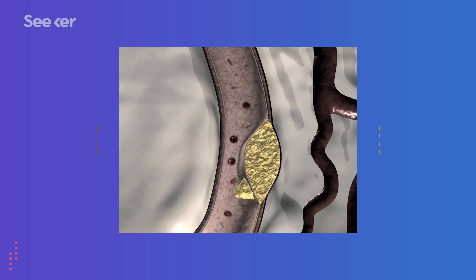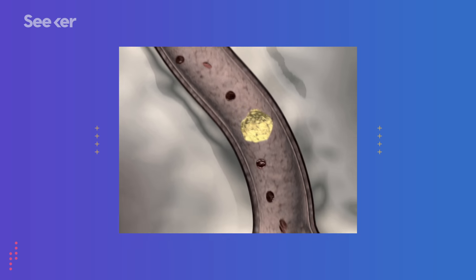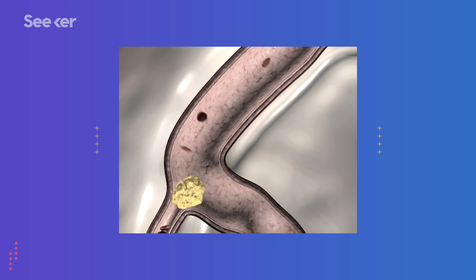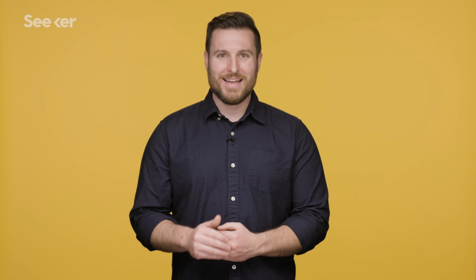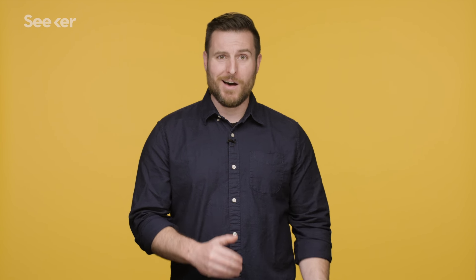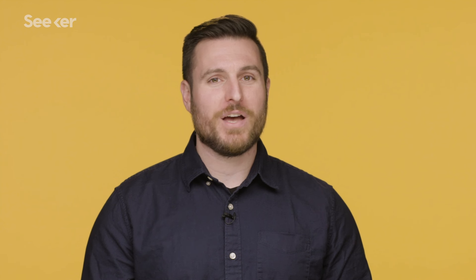But that doesn't mean it's not dangerous. That plaque can break open, which means now there's a blood clot free-floating in your arteries. That's why a narrowing of the arteries around the heart is so deadly. If that loose blood clot gets stuck on some plaque in those arteries, oxygen can't get to the heart muscle itself and it can die off — and that's a heart attack. This is one of the reasons why healthcare professionals recommend exercise for preventing heart disease. It has the ability to reduce chronically high blood pressure and lower bad cholesterol, but it also improves your ability to produce nitric oxide, that vasodilator that improves blood flow.